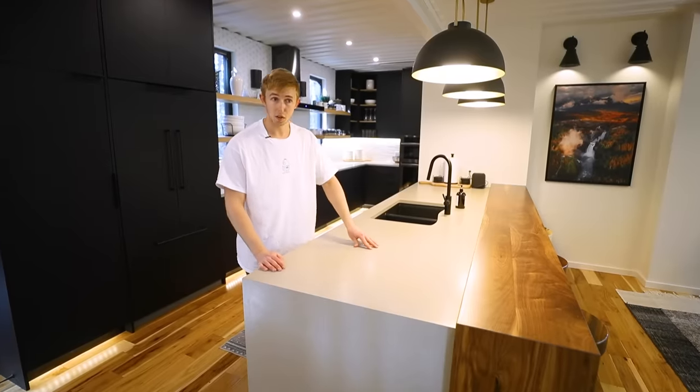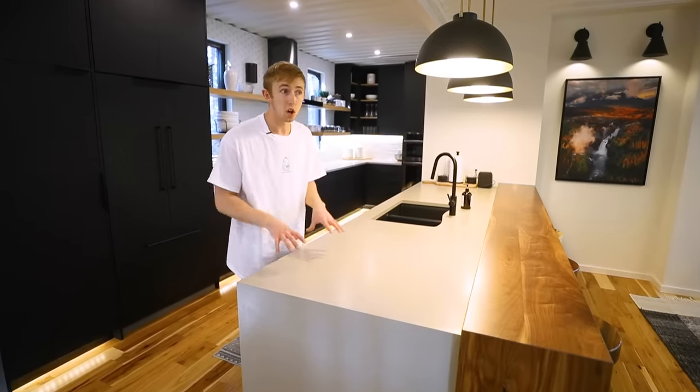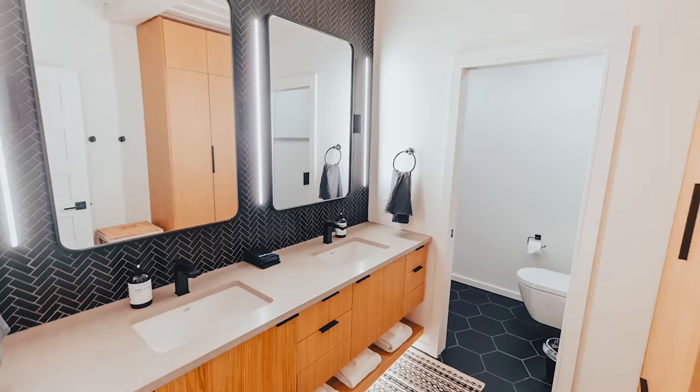We went with quartz countertops to almost mimic concrete for an industrial modern feel, which all in was about $10,000 for the whole kitchen package, the powder room, and the main bathroom upstairs.